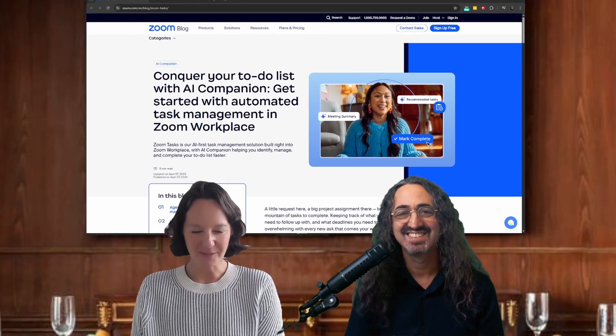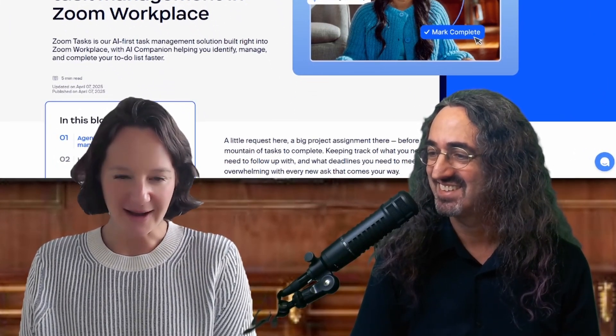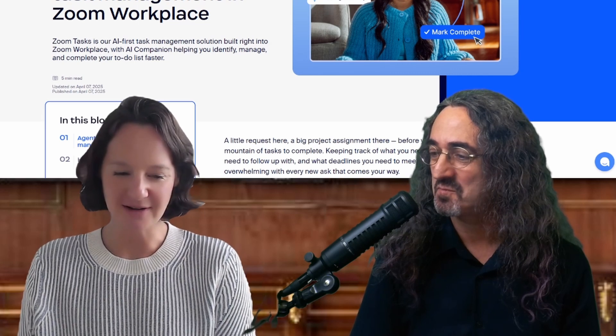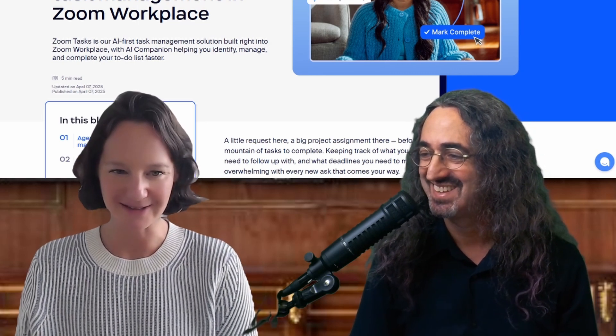Sure. Hi everyone, I'm Robin Bonavich. I lead product marketing for AI here at Zoom. So I focus on all of our AI products across the platform. I'm excited to be here. Thank you.